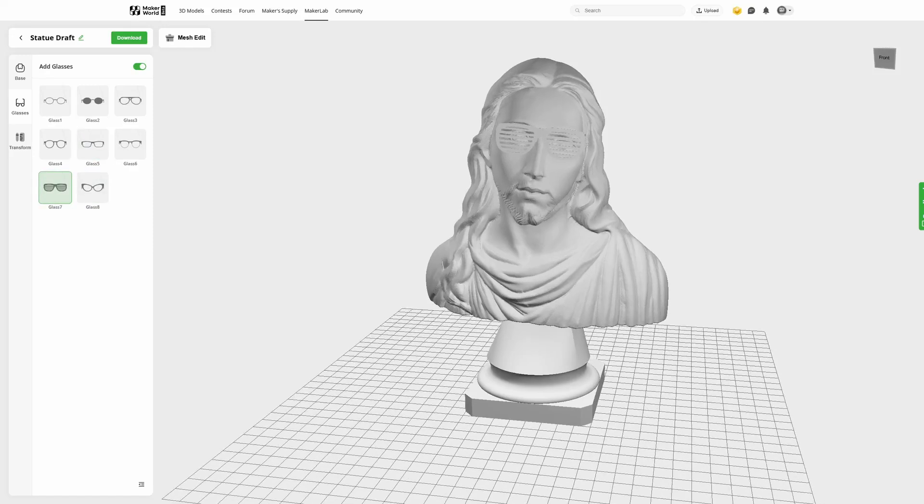To sum it up, I would actually use these as starter models — download it, import it into Blender or ZBrush, and sculpt it further until it's perfect. The quality right now is kind of meh. Barring using it as a starter model, I don't think I would ever use this tool.